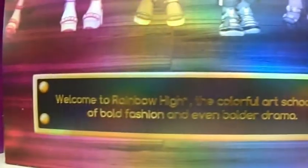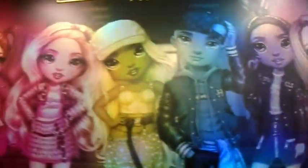Welcome to Rainbow High and blah blah blah. Who cares? Anyways, I cannot wait for all these characters to come out.